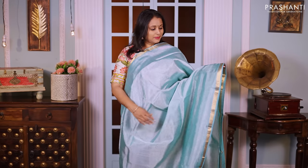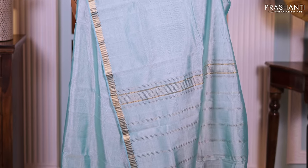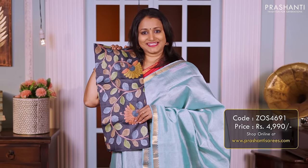Teal — another gorgeous saree with simple temple zari woven small borders on both sides. The body goes plain in teal. A simple pallu, and this has got a contrast pure silk blouse with hand-painted kalamkari style priced at 4990.